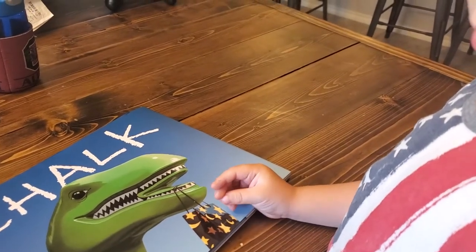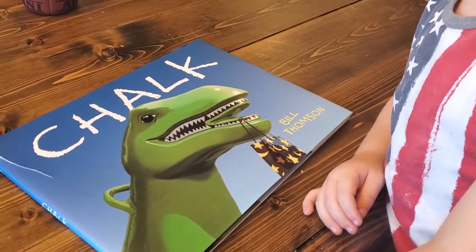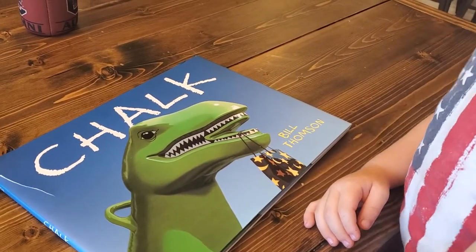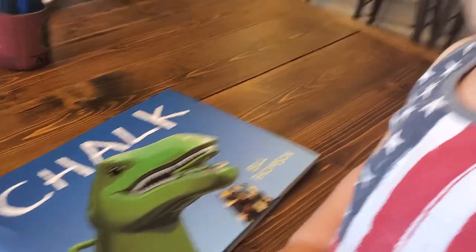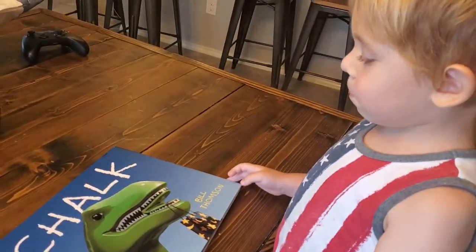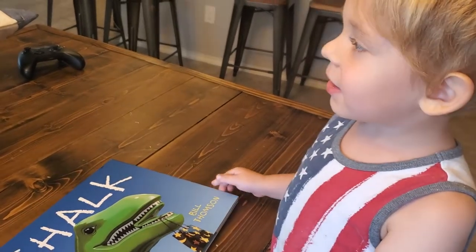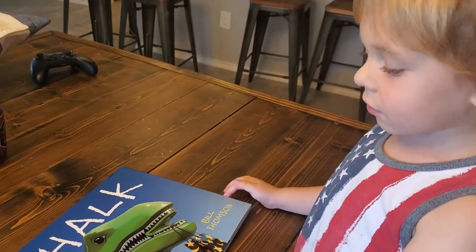All right, so let's look at this front cover. Chalk. What do you think it's going to be about? Maybe chalk. What else? Dinosaurs. Maybe a dinosaur. What makes you think that? Because dinosaurs are my favorite. Yeah, you do like dinosaurs. All right, open the book.